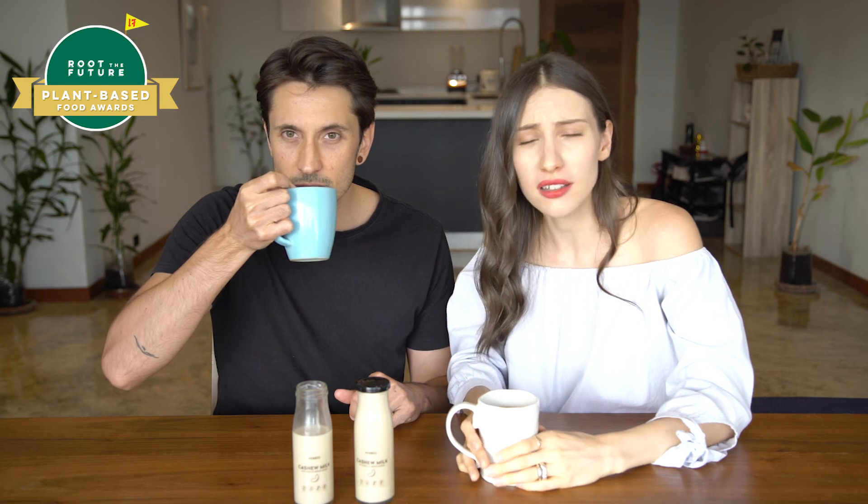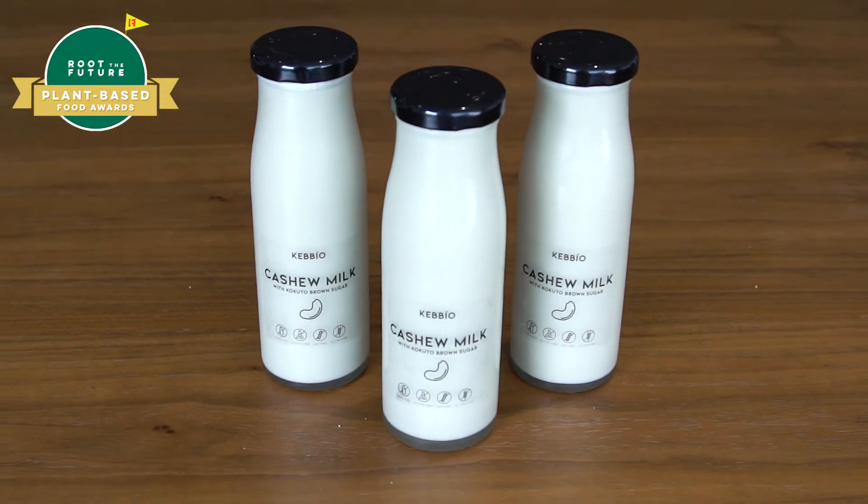Put in the comments below what you use plant milks for. I know a lot of people use them for coffee and tea, some people for granola, just cereals, breakfast in general. I kind of like just to drink it how it is. Yay for Kebio! And it's well deserved, it is delicious. Cheers!